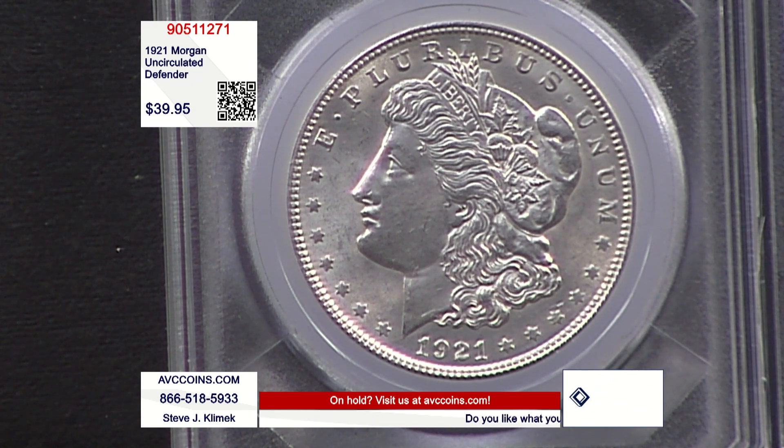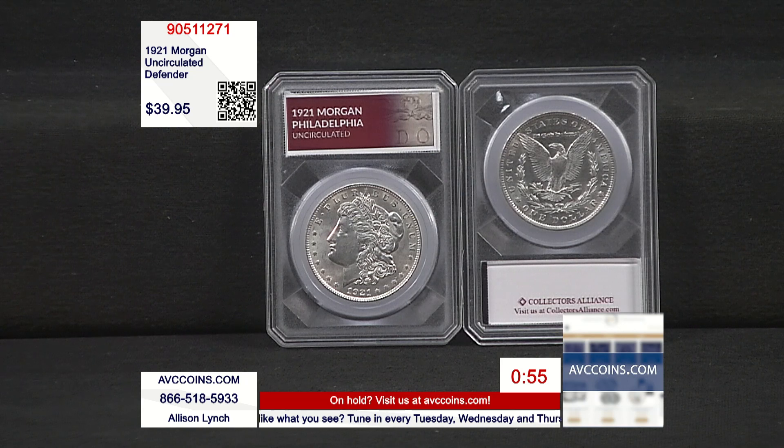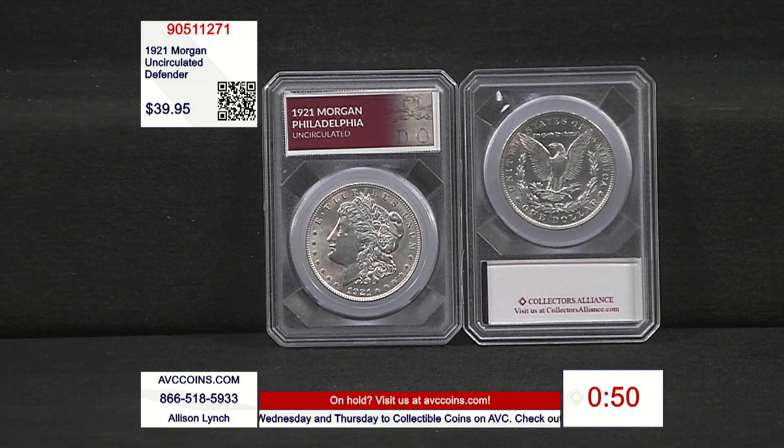We've got to put a one-minute clock up. Phones are very busy — when it gets that way during the show it happens often. You'll hear the fast busy; it really exists, it's not a flaw in the system. Too many phone calls — and we have a big crew tonight on the phones taking your orders. avccoins.com has made it the number one site in the industry today. We thank you from the bottom of our hearts, and we know we have to earn it every day.